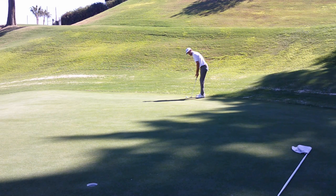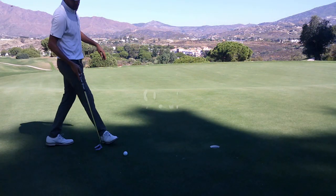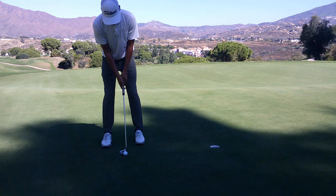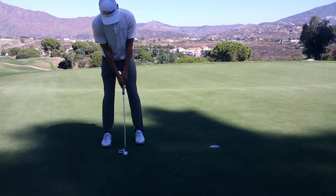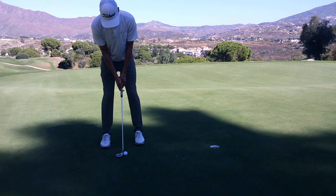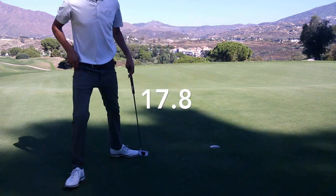Got about a 30-footer here. I did like the stroke, just misread it — 19.2 seconds, very similar to my first putt. Probably about three feet left, but don't want to take these for granted. Barely made it, but it's in. 17.8 seconds.